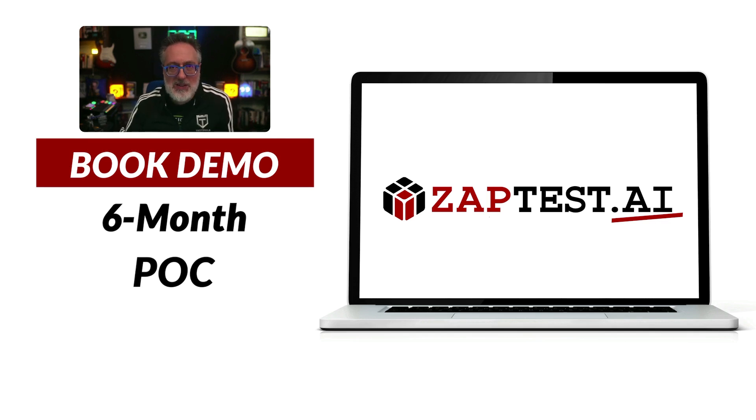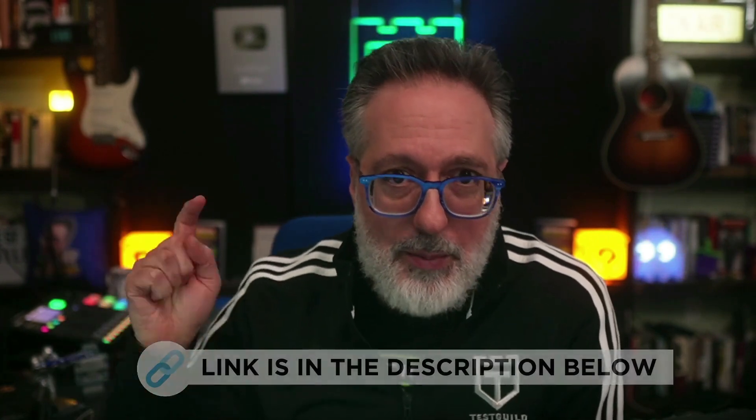First up is all about Playwright. But before we get into the news, I want to thank this week's sponsor, ZapTest AI, an AI-driven platform that can help you supercharge your automation efforts. Their intelligent co-pilot generates optimized code snippets while their plan studio can help you effortlessly streamline your test case management. You can experience the power of AI with their risk-free six-month proof of concept featuring a dedicated Zap expert at no upfront costs. Schedule a demo now using the link down below.